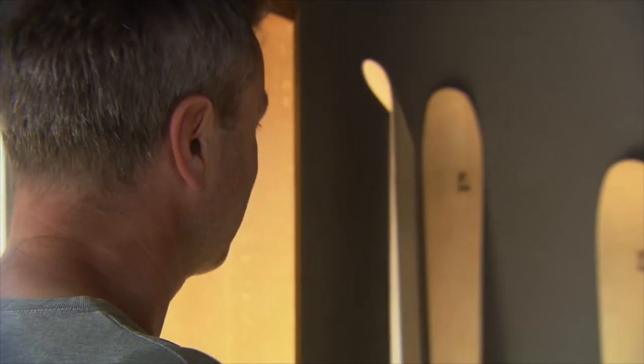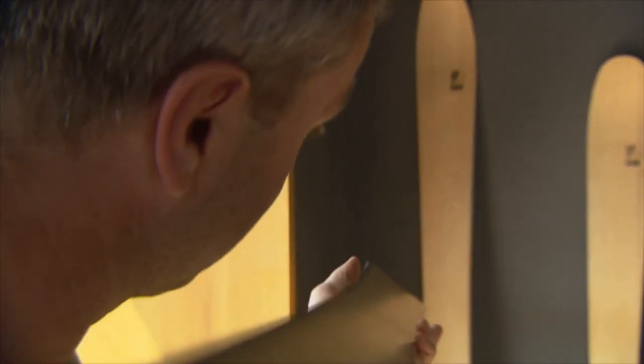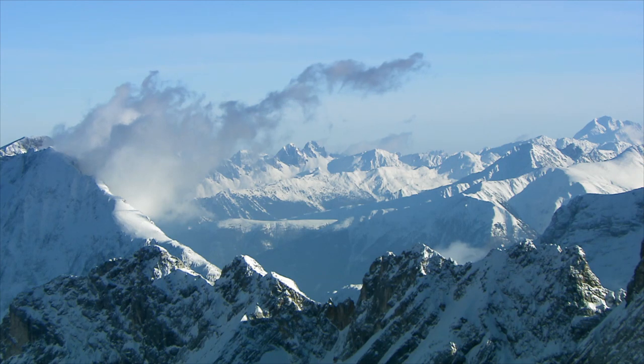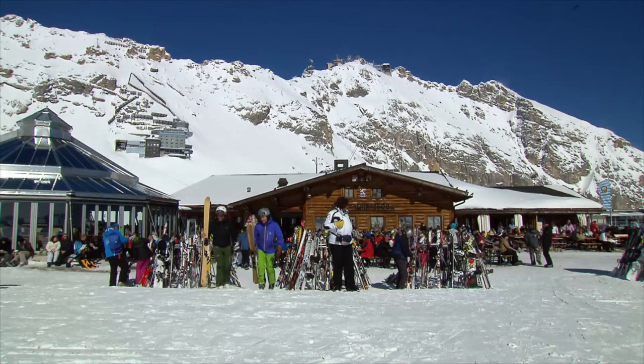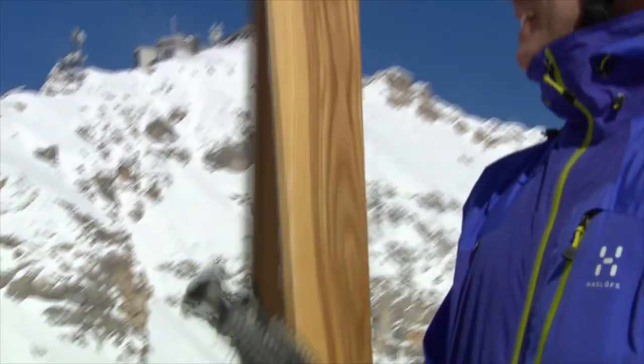Many clients come to have their skis custom made by Florian. Having skis that are one of a kind attracts attention on the pistes. The test runs take place on Florian's local mountain, Zugspitze.